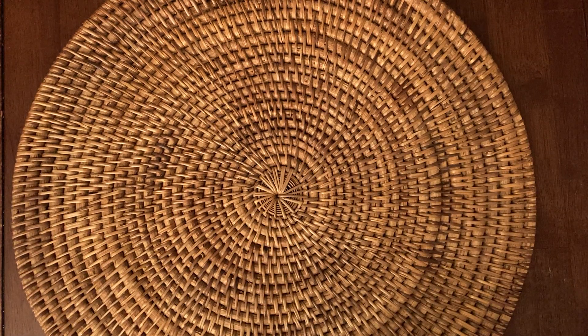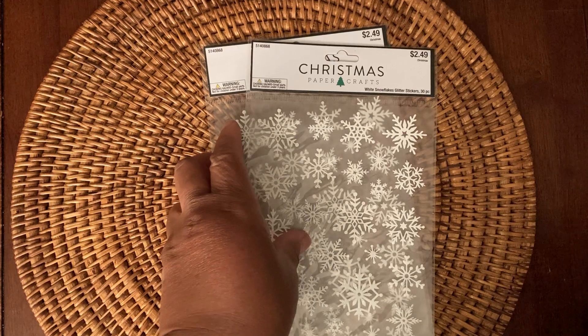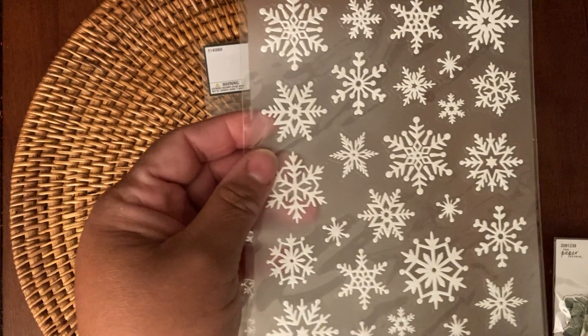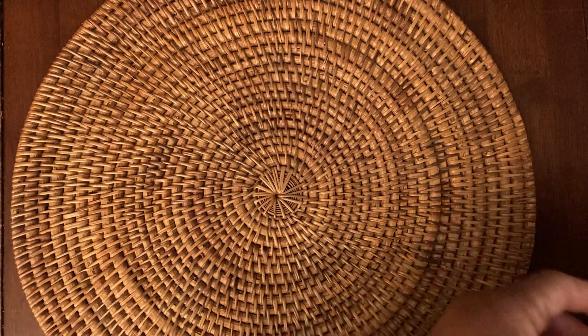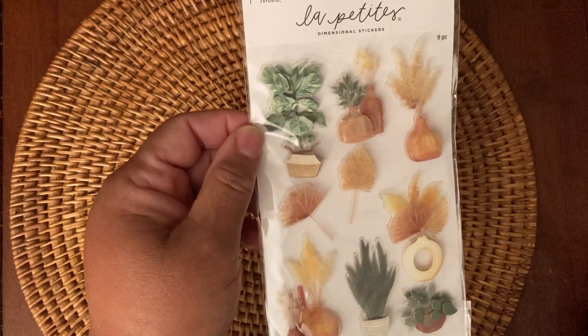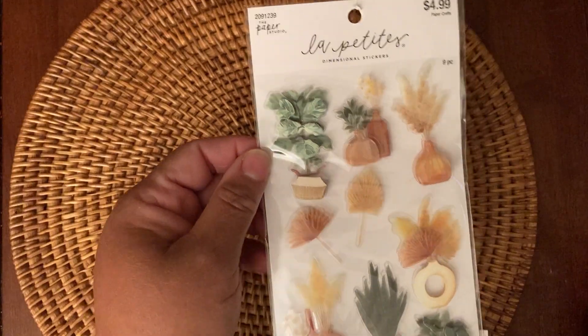From Hobby Lobby, I picked up a few things. From the craft section, I got these really pretty white snowflake glitter stickers — I thought they would look really nice on the envelopes for my Christmas cards. And then I picked up this La Petite nine-piece stickers. I thought they were really interesting, so I picked those up.